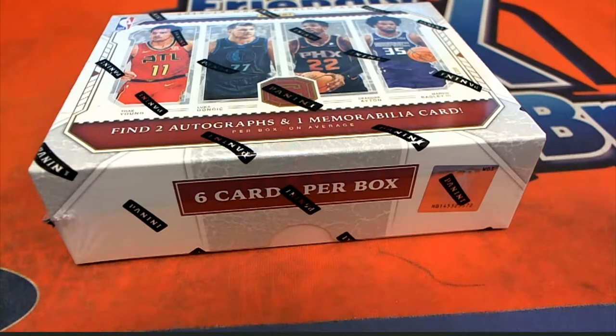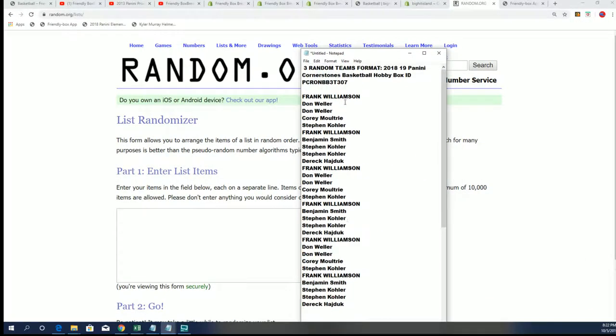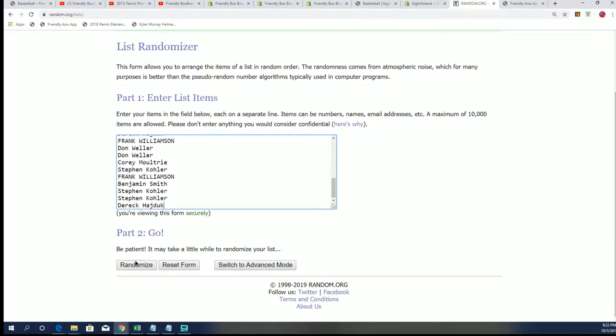We're here for the big hits, we're here for the party! This box break is on the way and we're gonna hit some monster Dallas Mavericks rookie auto — Luca Doncic — seven times through.